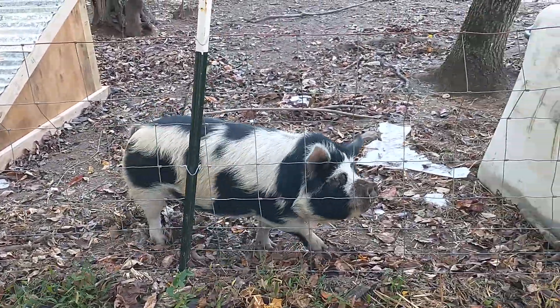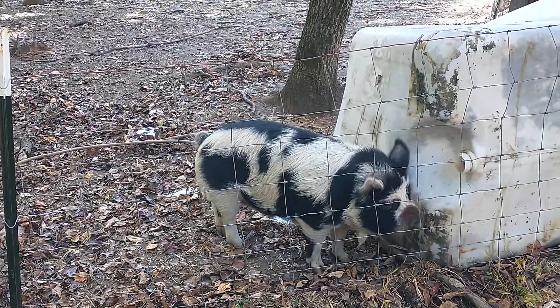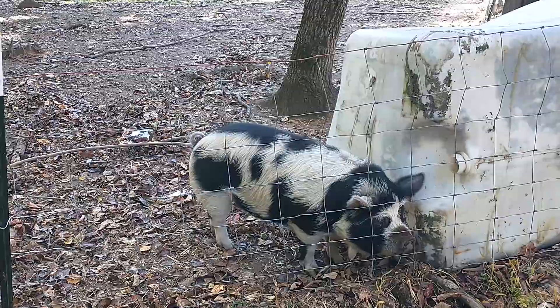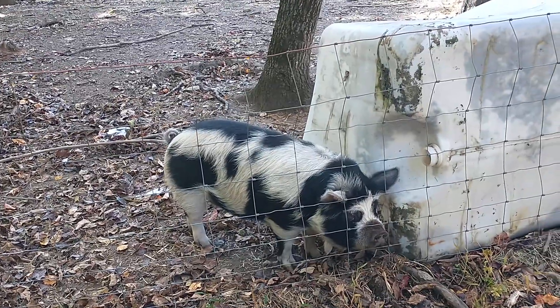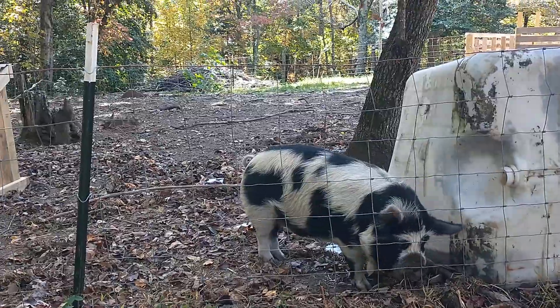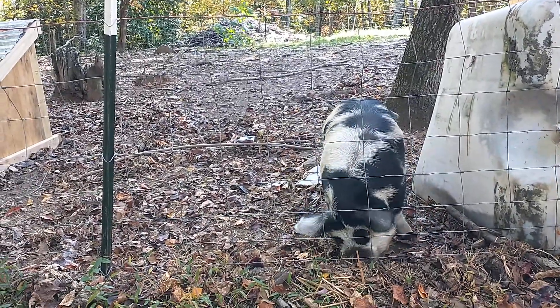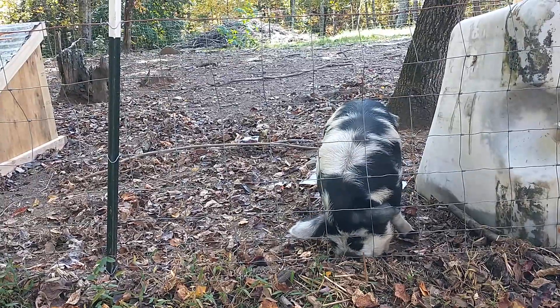You're looking well fed, Millhouse. You miss your girlfriends? Well, in the springtime we'll bring you back and get you guys together again. So far so good - hope y'all are enjoying the videos.